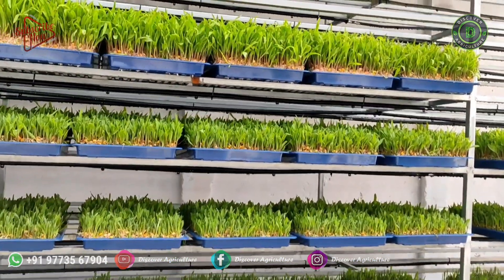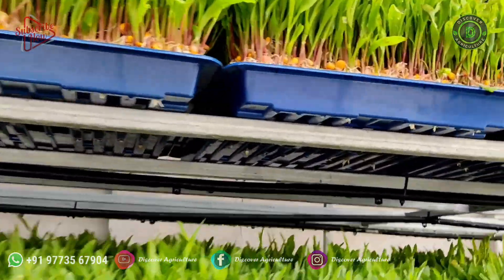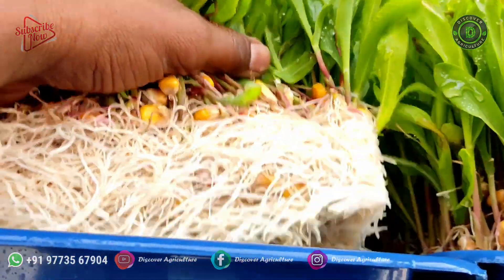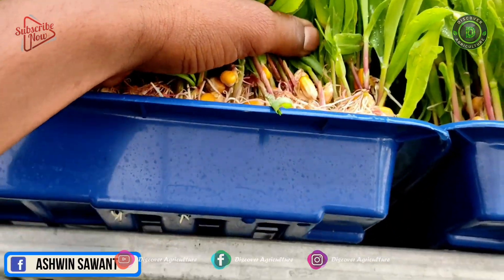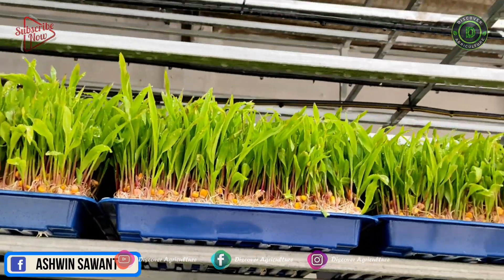In this system, nutrients are directly supplied to the roots of the plants in a specific condition of water, which helps plants to absorb nutrients with less effort. Growth is faster as compared with other fodder grown in soil medium. Normally, fodder grows in a 7 or 8 day stage and is loaded with nutrition and enzymes.